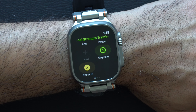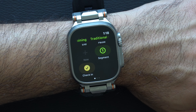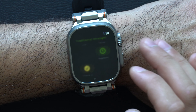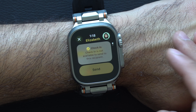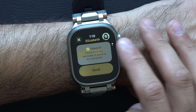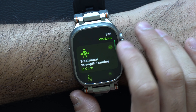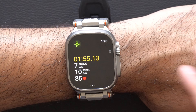When starting a workout, there's now a new check-in ability at the top right, allowing you to let your significant other know you've arrived safely and started your workout — for example at the gym. You just tap check-in and it uses your emergency contacts. Note that the recipient also needs to be on iOS 18 to receive this.